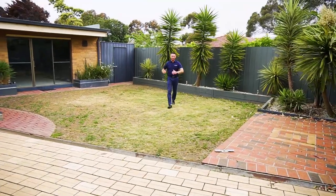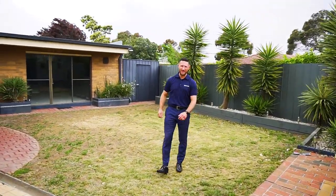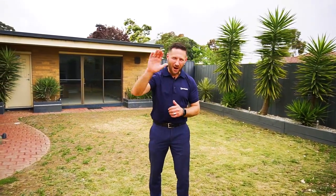With so much more to discover, I look forward to seeing you out at the property — but don't wait, because this is sure to fly. It's Dan here from Harcourts, bye for now.